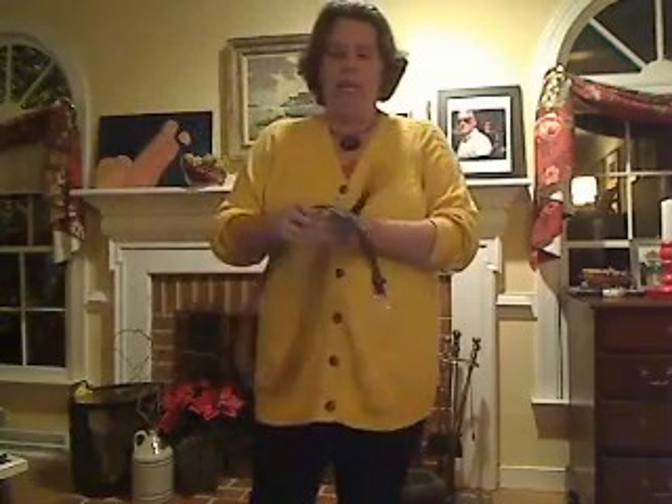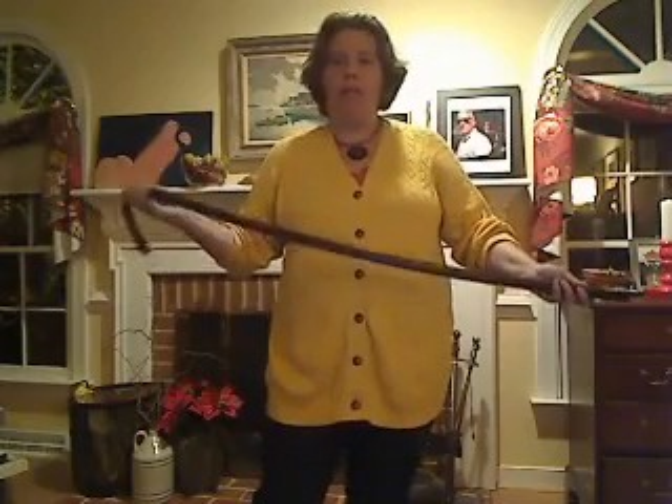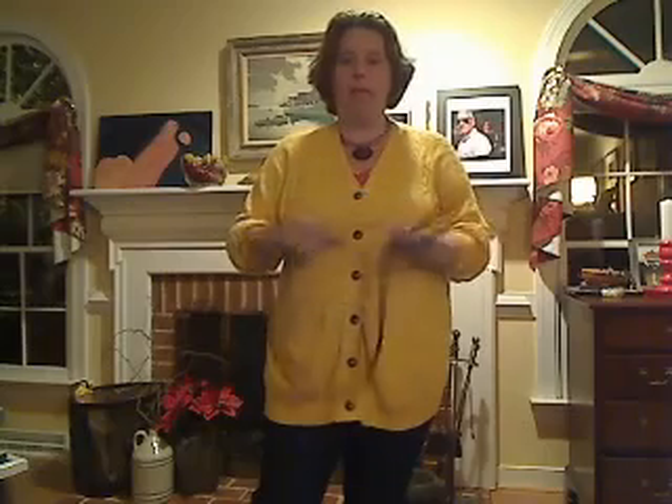I'm going to talk about accessorizing it, because I also think that plus-size women tend to stay away from belting. If you stick with a thinner belt or a medium-width belt — maybe not something too wide at the waist — it can be a good look. This one is from Land's End, and it's just a dark brown thin leather belt.